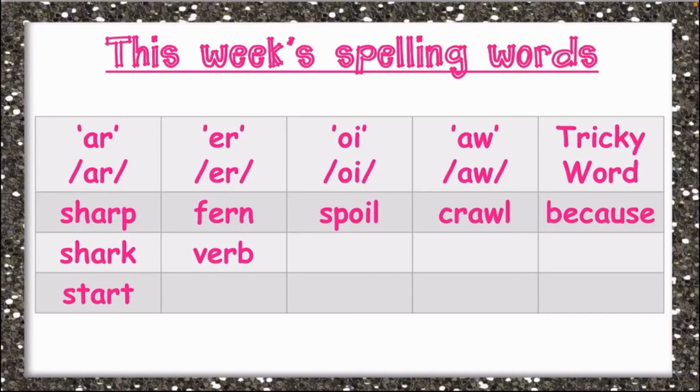Under the ER sound, we have fern. Remember, we are reading The Green Fern Zoo. Fern is spelled F-E-R-N, fern. We also have verb. Remember, a verb is an action word. Verb is spelled V-E-R-B, verb.